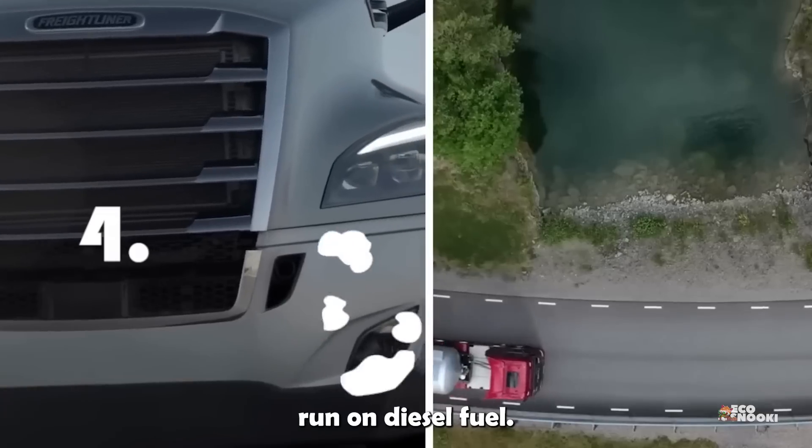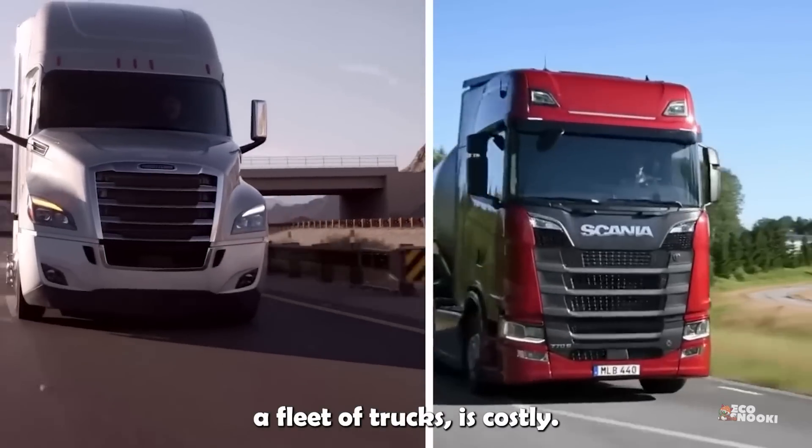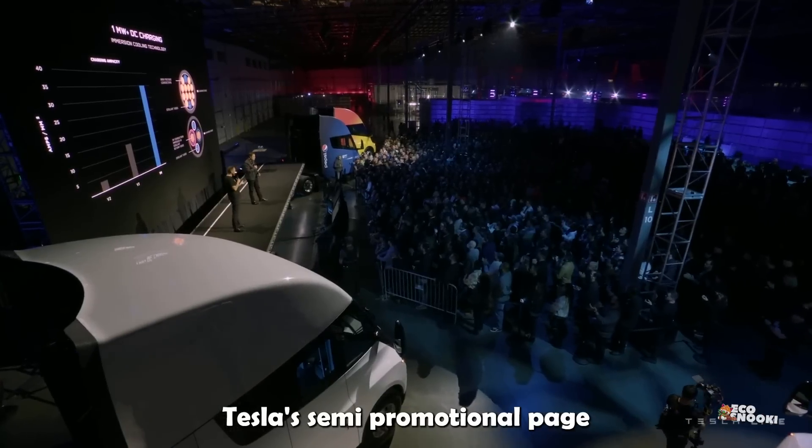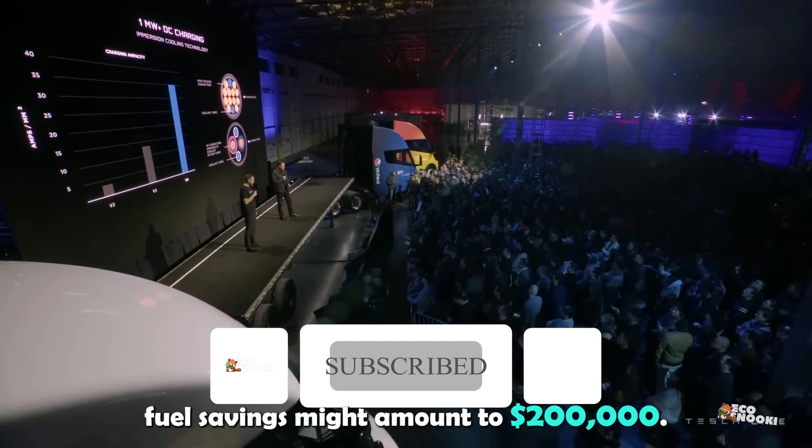Conventional Semi-Trucks usually run on diesel fuel, so filling them up — especially if you own a fleet of trucks — is costly. Tesla's Semi promotional page goes as far as saying that fuel savings might amount to $200,000.